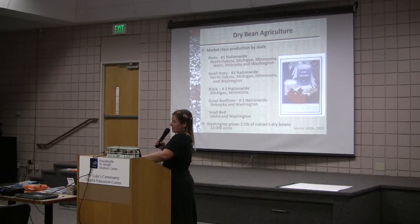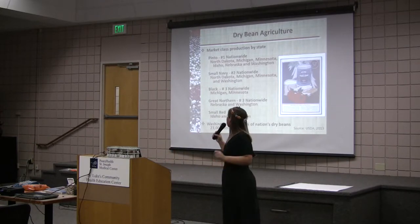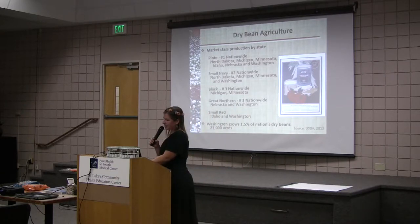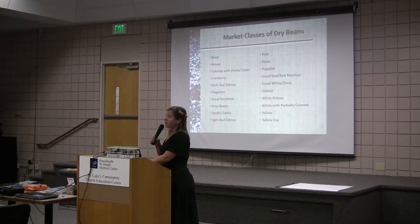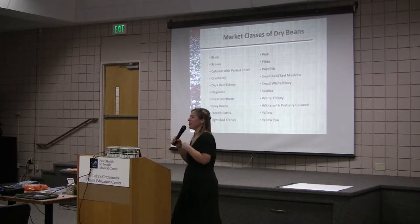This is a picture of the Navy beans, which used to be the number one selling market class in the United States, because they were given to the U.S. Navy — and that's how they got their name. These are all of the market classes of dry beans. Currently the number one selling market class are the pintos, and the second is navy bean now, and tied for third are great northerns and black beans.